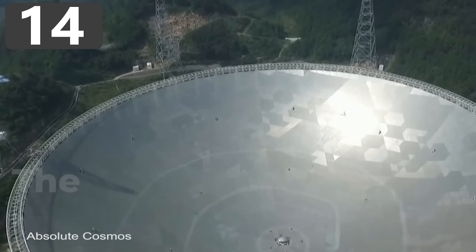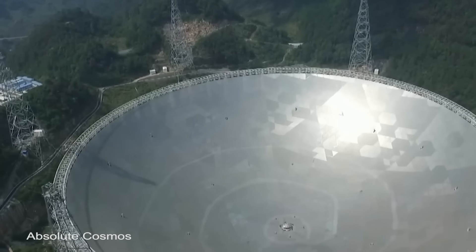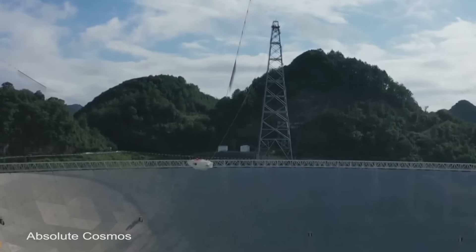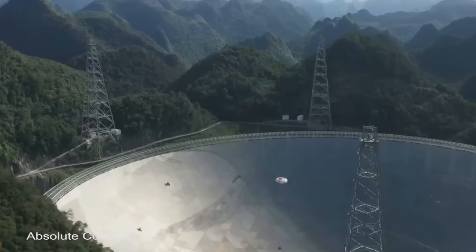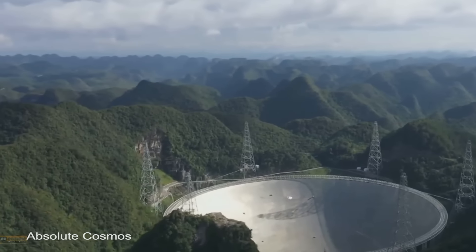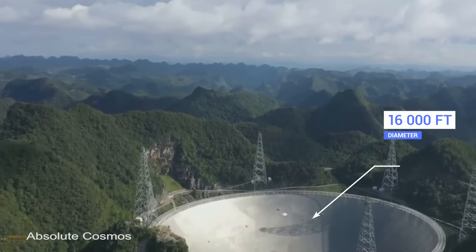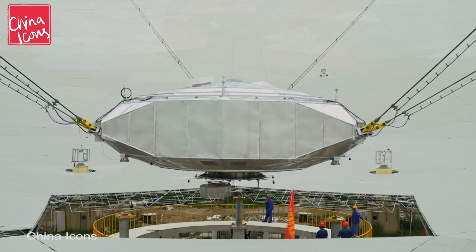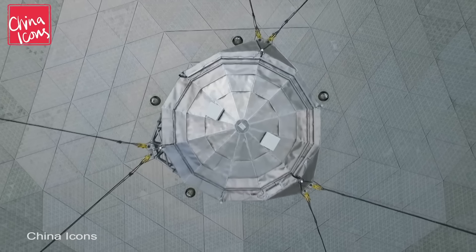Number 14: The 500-meter Aperture Spherical Radio Telescope. The 500-meter Aperture Spherical Radio Telescope, or FAST for short, is the largest radio telescope in the world that's made up of a fully filled-in structure. Located in Pingtang County in southwest China, it was installed in an ideally-sized natural depression within the landscape. At 1,600 feet in diameter, its surface is covered with adjustable metal panels controlled by computer, and the feed antenna, which is suspended above the dish by cables, can also be adjusted depending on what's being observed.